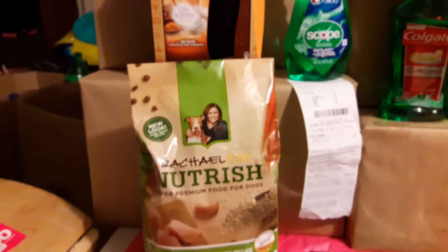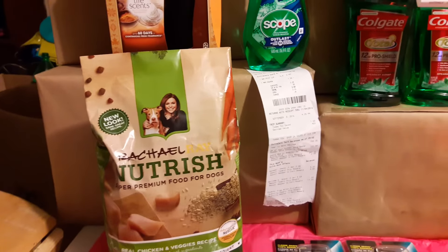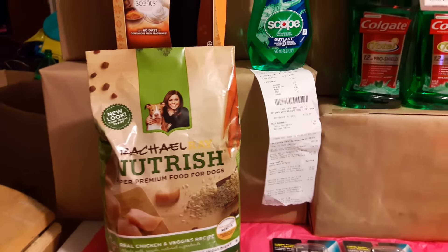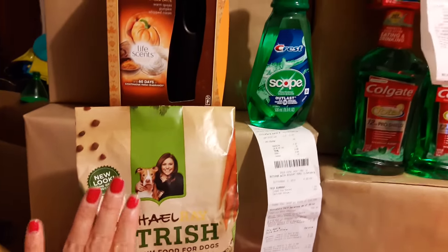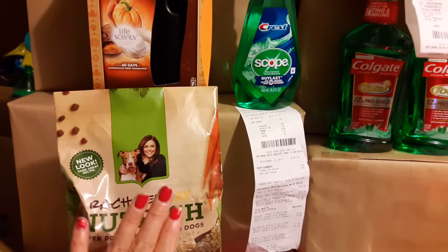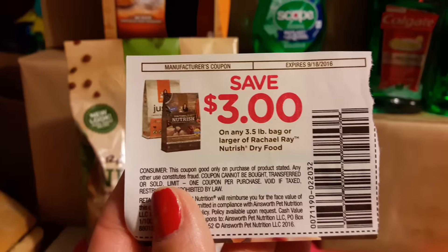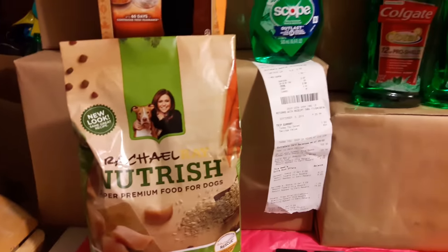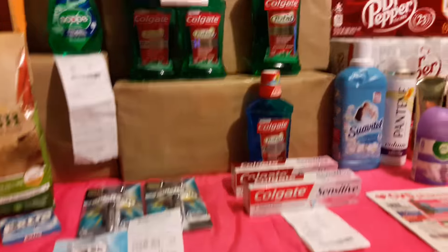Anybody that has done Dollar General deals will get that $2 off of $10 through your phone as a text message or reminder. This is a really good deal. I've been doing it for a little while and I ordered some more manufactured coupons because I really want to take advantage of the one penny dog food. That's an awesome deal. Now let's get started on the big CVS haul — I did five transactions.